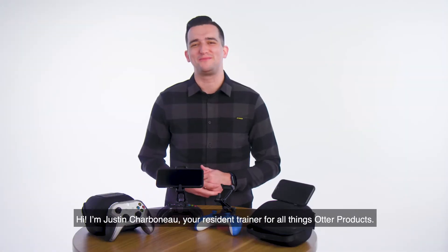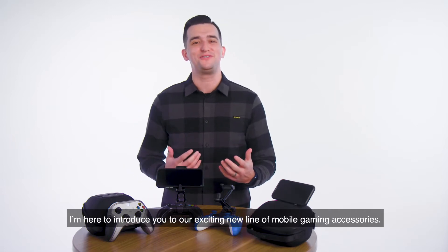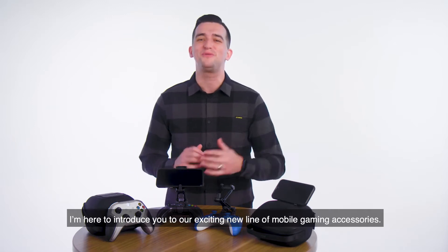Hi, I'm Justin Charbonneau, your resident trainer for all things Otter products. I'm here to introduce you to our exciting new line of mobile gaming accessories.